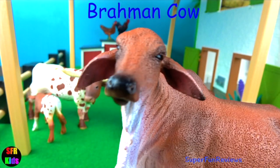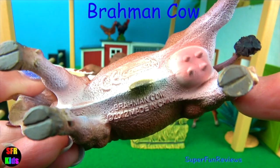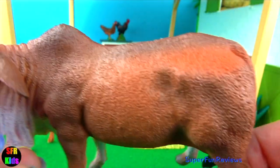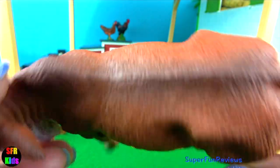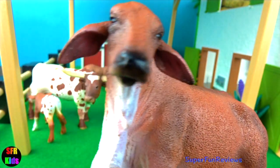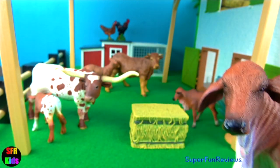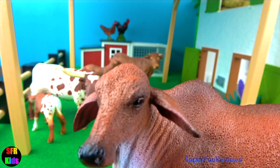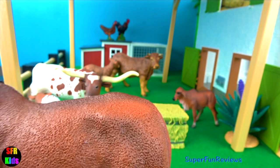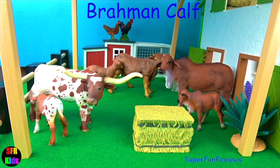The Brahman cow. They are the sacred breed of India and are very hardy and adaptable to a wide range of feed and climate. They are large-bodied with a hump on their back where their neck ends. They have a small head with a broad forehead. The ears are large and drop downwards and the muzzle is black. They are easily recognised by the excess of skin on the neck, throat, and underbelly. And here's the little Brahman calf.